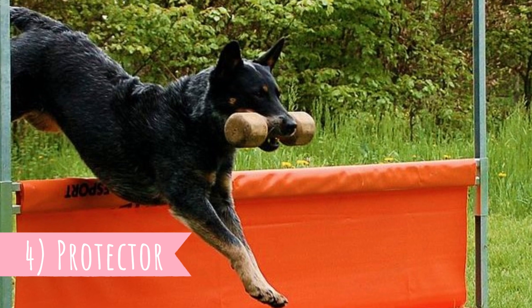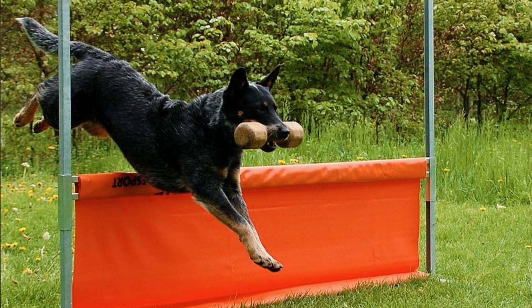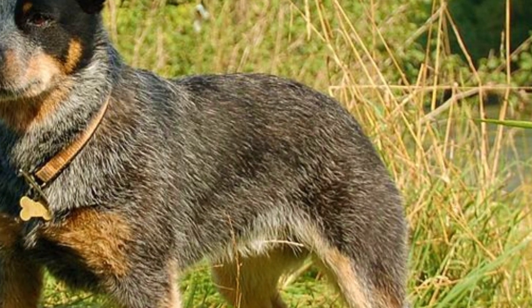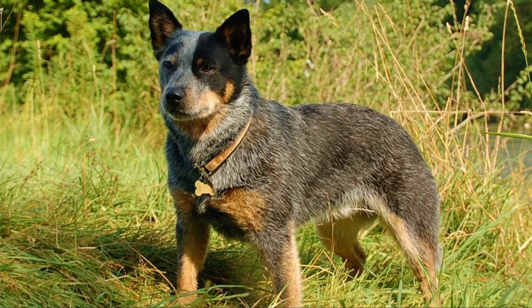Number four: protector. The Australian Cattle Dog loves his owner and his family and wants to be everywhere with them, but he is also very reserved with strangers and protective over whatever he considers as his territory.